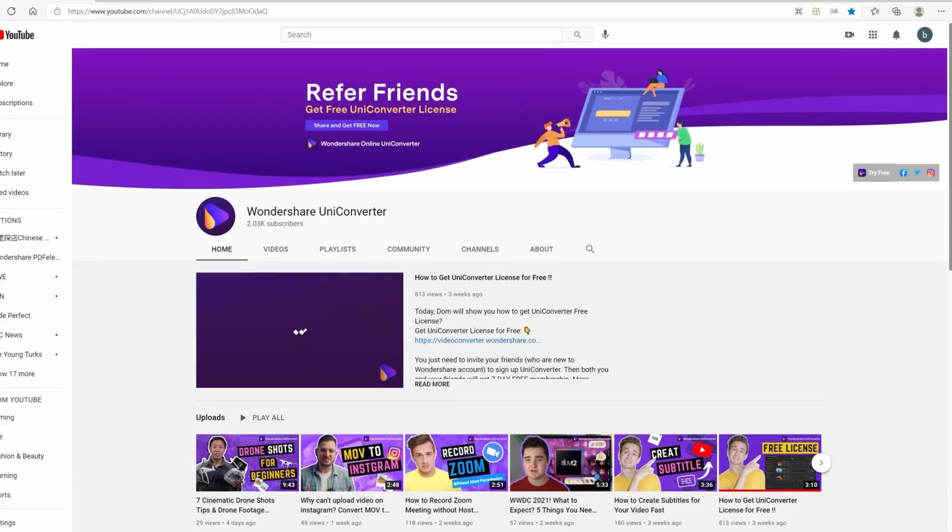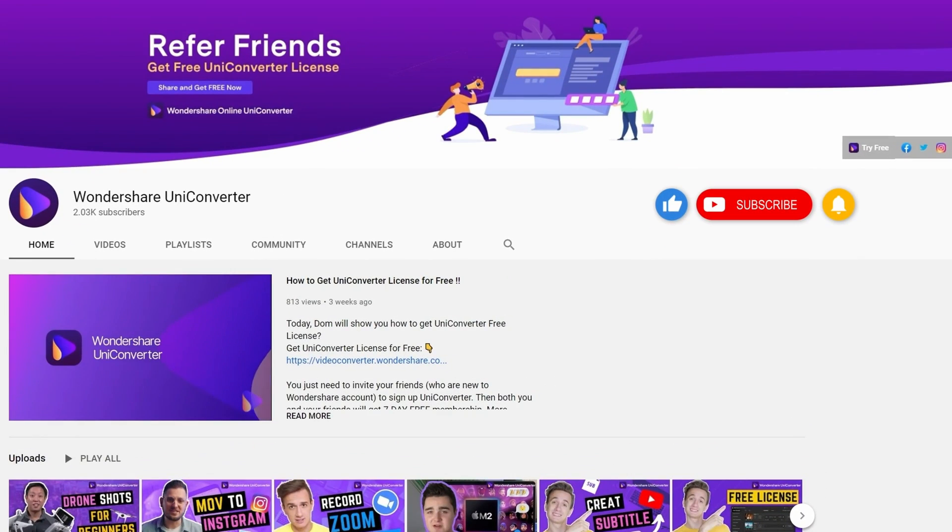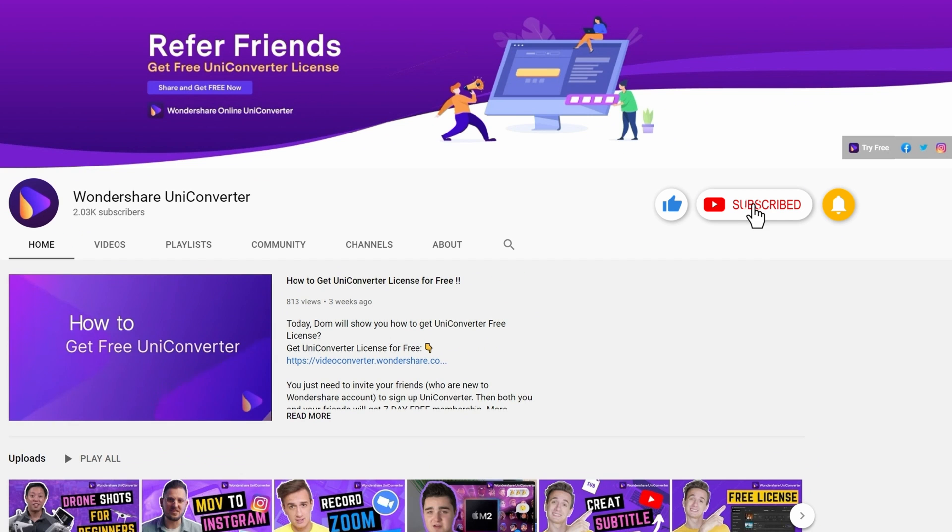Then come back right over here and let us know in the comment section below about your experience with it. Don't forget to like this video and subscribe to the channel. Thank you so much for watching, and I am going to see you in the next video.